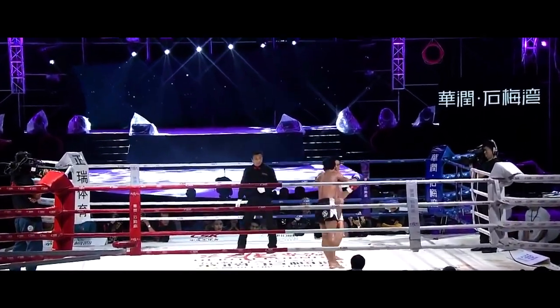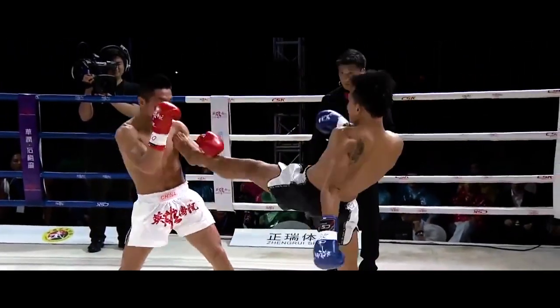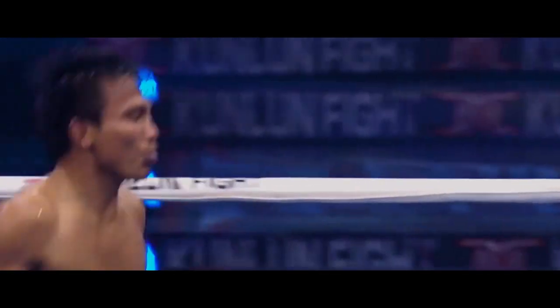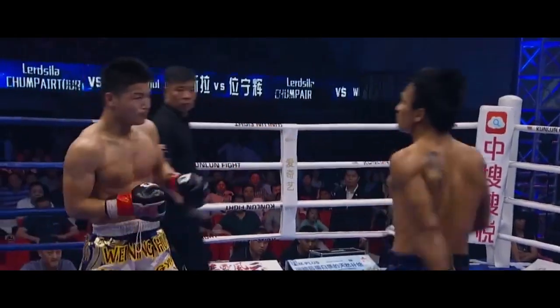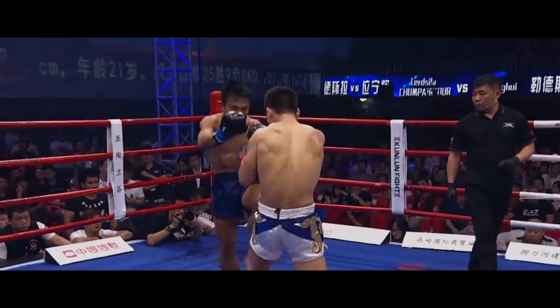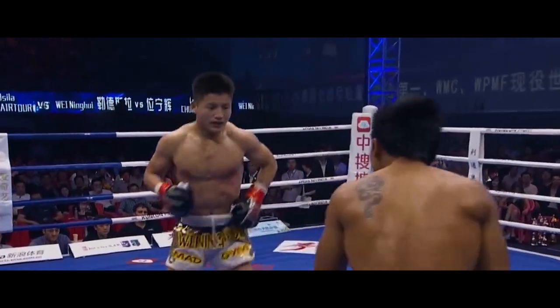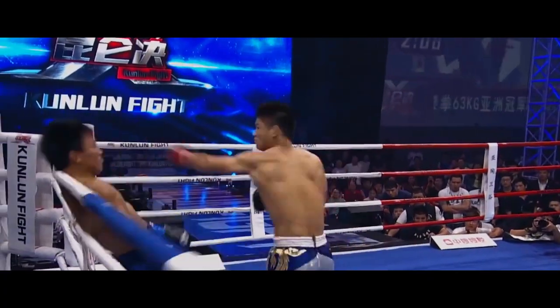The Muay Fumu fighter's counter-attacking style allows them to bide their time and attack in bursts, usually with such speed that their opponents are momentarily dumbfounded by the attack. All these elements are why the Muay Fumu style is one of the most revolutionary and exciting styles of Muay Thai to watch in action today, and why it will no doubt be a crowd-pleaser for many more years to come.